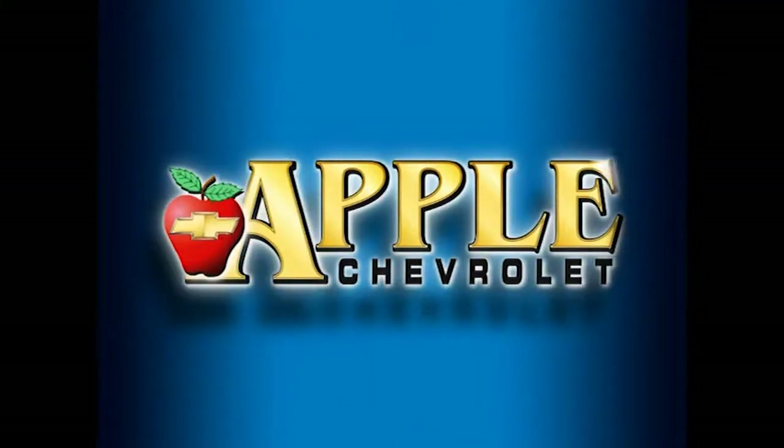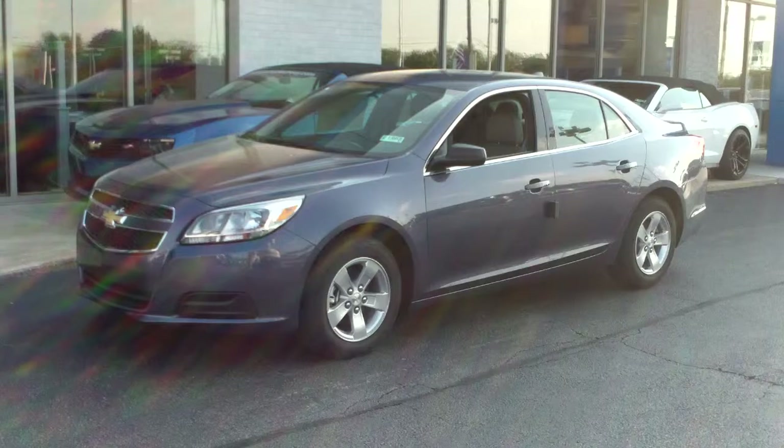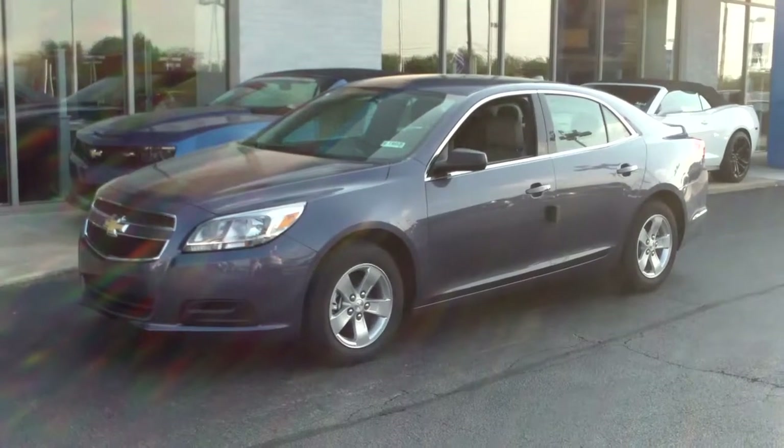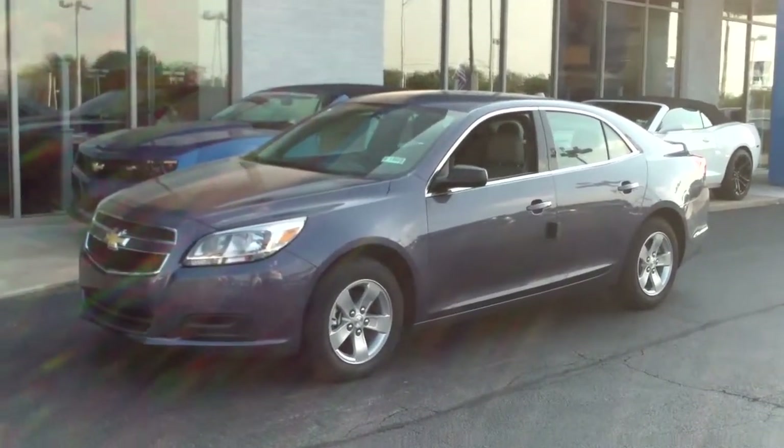When you're shopping for a Chevy, pick Apple Chevrolet. Hi, Ms. Salters. This is Linda Sears with Apple Chevrolet. I'm here with the 2013 Chevy Malibu that you inquired about, and here it is.